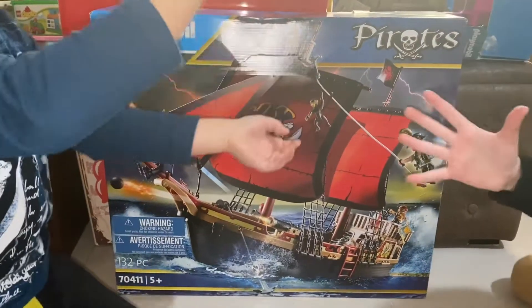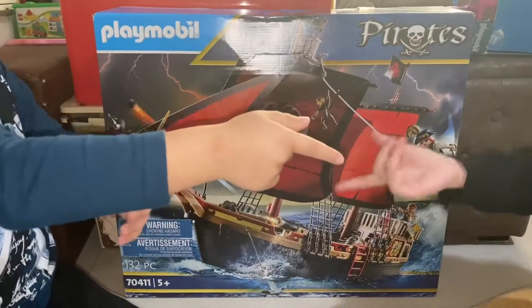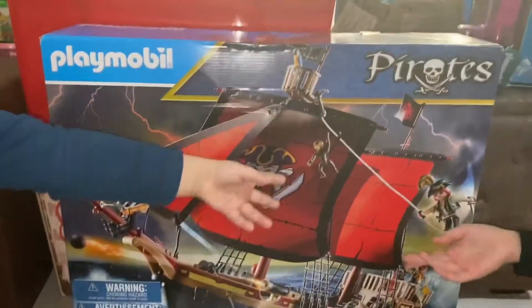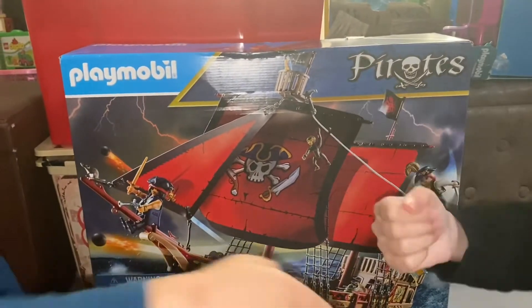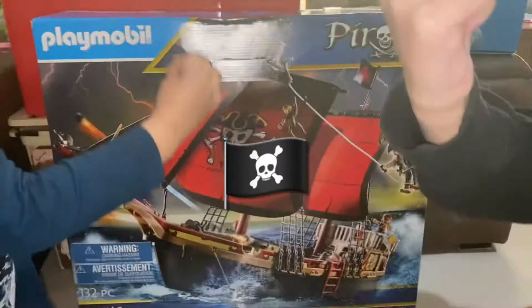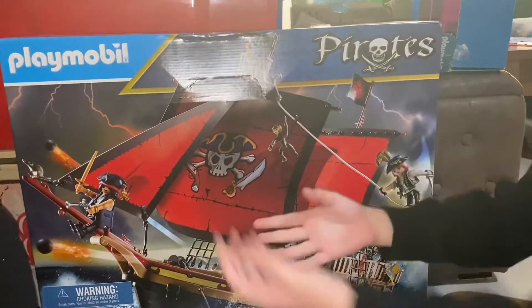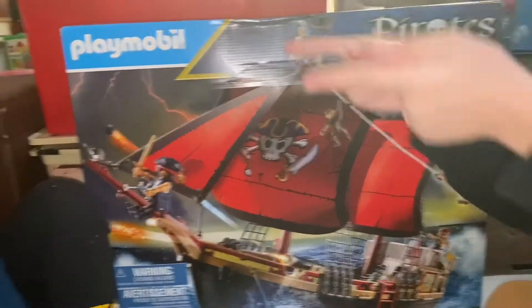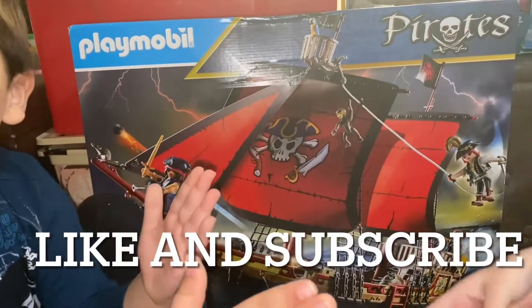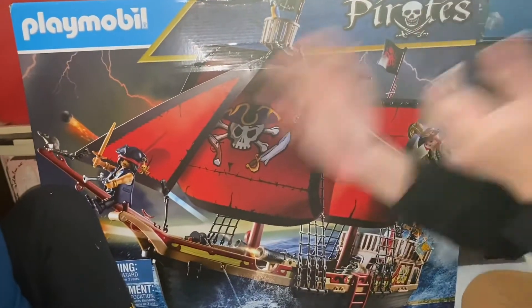Hi guys, welcome back to our channel! Today the video is gonna be a pirate adventure, stay with us. Before we start with this adventurous unboxing, please like and subscribe to our channel. Let's start!